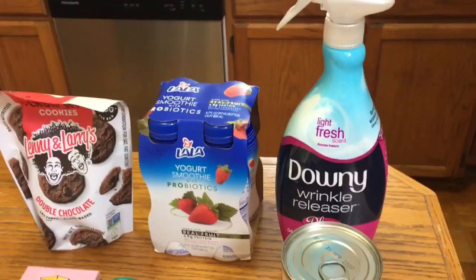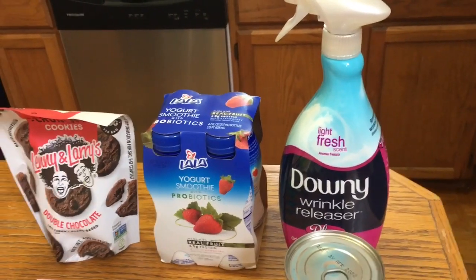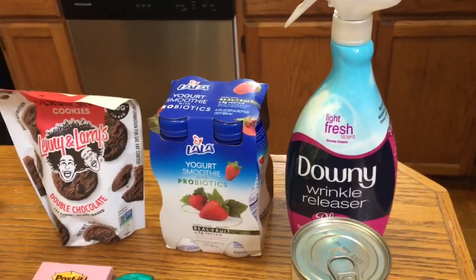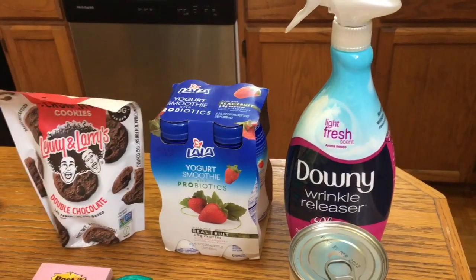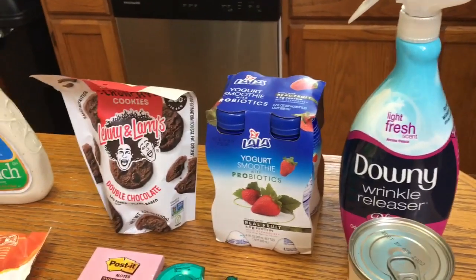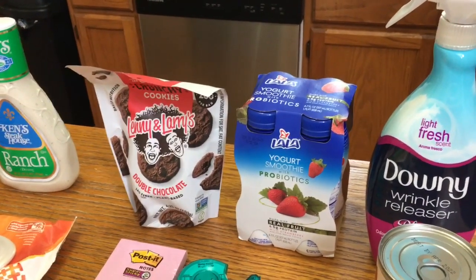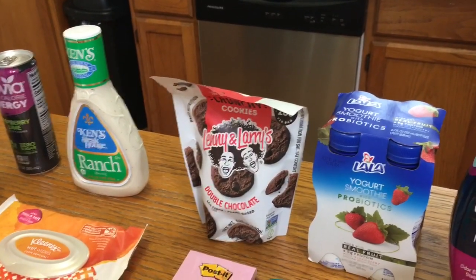Starting with Walmart: the Downy Wrinkle Releaser is $6.97. I used a two dollar internet printable — there are also insert coupons but I already used mine, so I used the printable and I'll leave that link down below. Then I got four dollars back from Ibotta making that 97 cents. The La La yogurt is $3.32 and I got back $3.32 from Ibotta making that free.